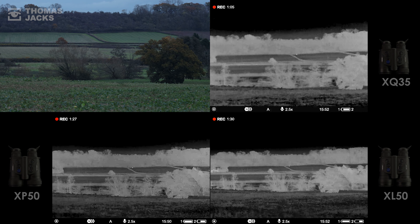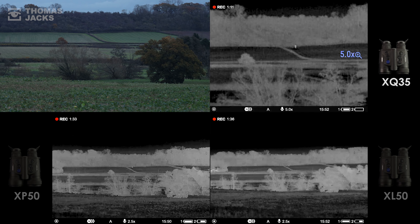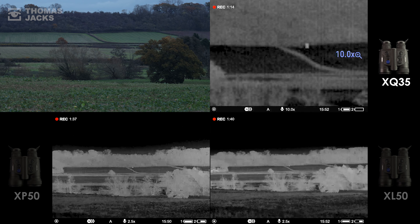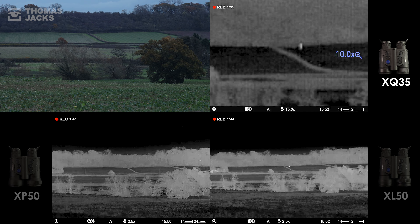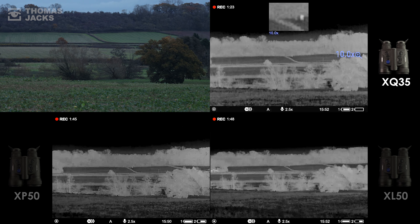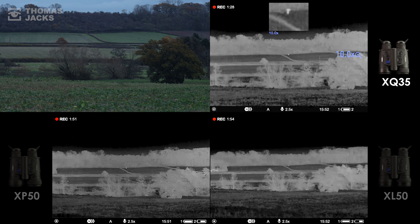Now if we were using these thermals in the field, we'd want to zoom in to get a better idea of what we spotted, so let's try that. First with the Merger LRF XQ35. 10 times is the maximum zoom on the XQ35 to reveal Evan waving his arms, which you can view with a full screen or a picture-in-picture window so you don't miss out on anything creeping into that wider peripheral view. We'll hold it there while we move on to the XP.